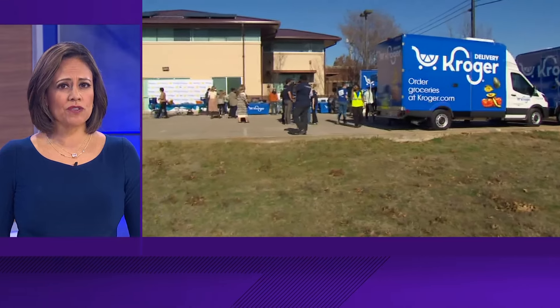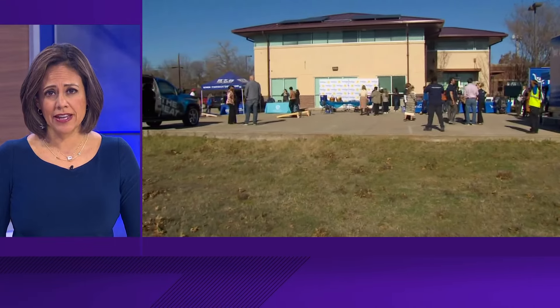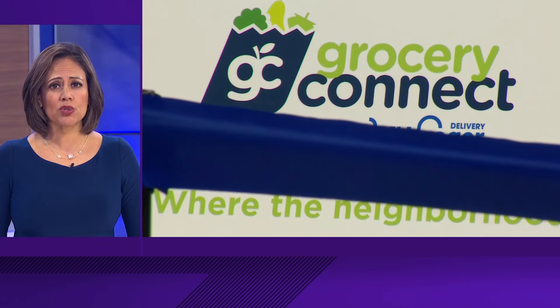Residents in South Dallas have a new option for access to healthy food. Kroger launched Grocery Connect today. The free delivery service was created to get rid of the food desert. Our cameras were there as the program officially launched.